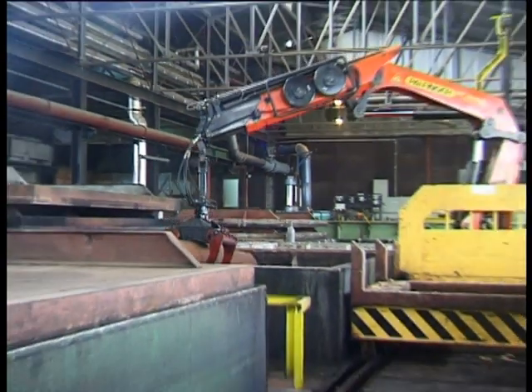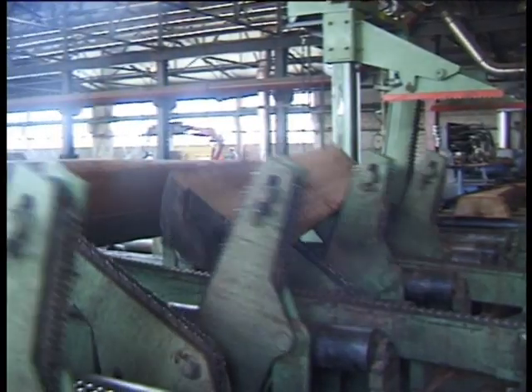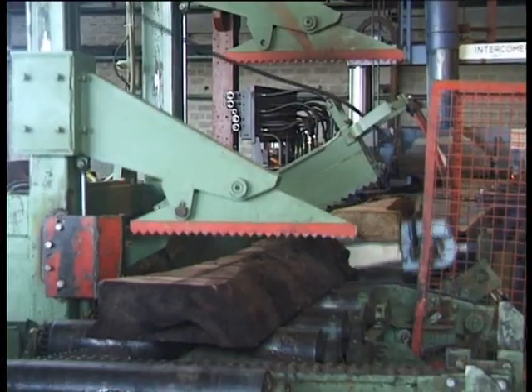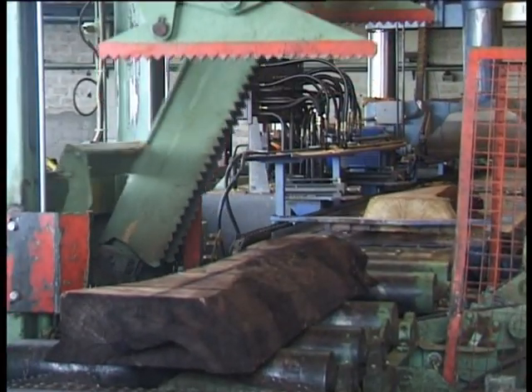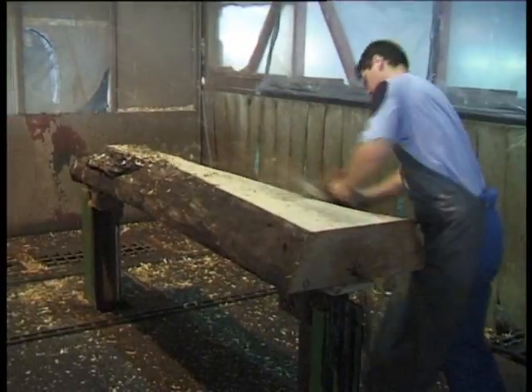The logs are submerged in water and heated to a temperature between 60 and 95 degrees Celsius for a day or up to several weeks, depending on the type of wood. The steamed or cooked logs are then planed on both the lower and upper sides to make sure that they will lie flat on the flitch table.